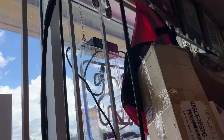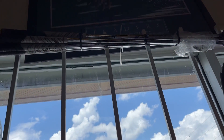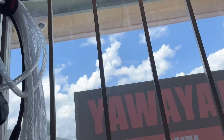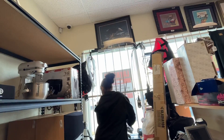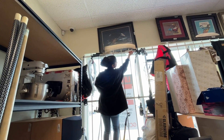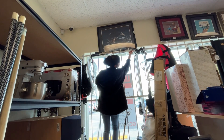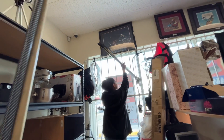I think these are Titleist CBs — 2.99 on those. Left-handed, got Dynamic Gold Tour Issue shafts and multi-compound grips. Going to ask about those — they're zip-tied up on the top.